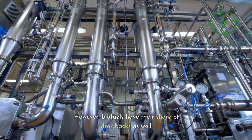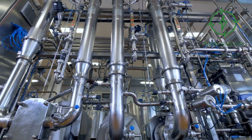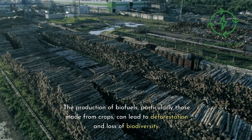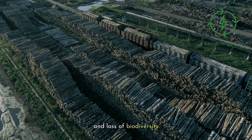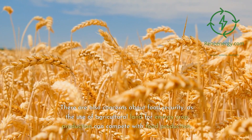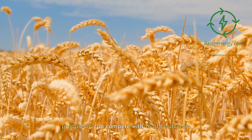However, biofuels have their share of drawbacks as well. The production of biofuels, particularly those made from crops, can lead to deforestation and loss of biodiversity. There are also concerns about food security, as the use of agricultural land for energy crop production can compete with food production.